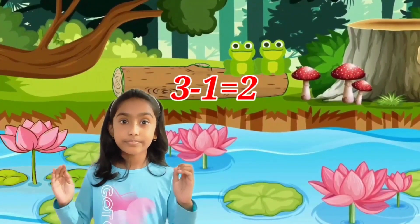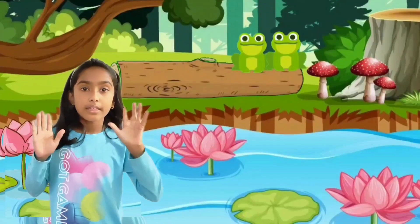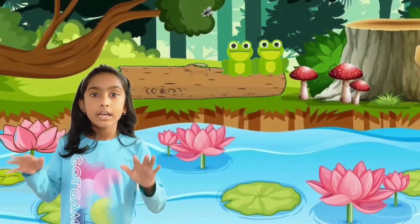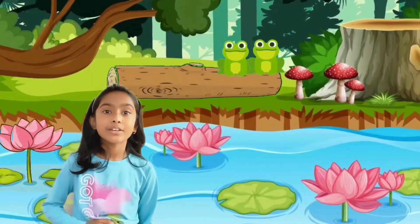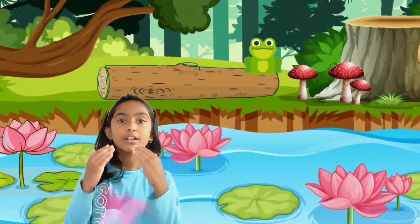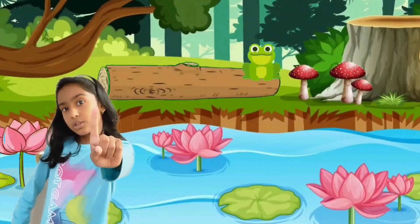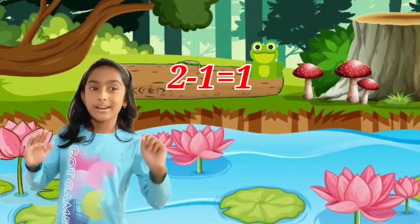Three minus one equals two. Two little speckled frogs sat on a speckled log eating some most delicious bugs. Glub, yum. One jumped into the pool where it was nice and cool. Then there was one speckled frog. Glub, glub. Two minus one equals one.